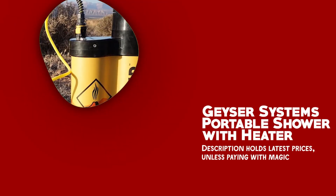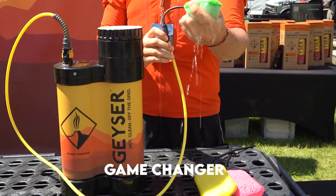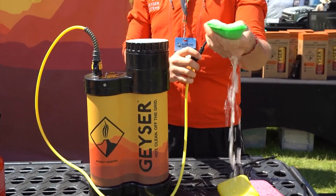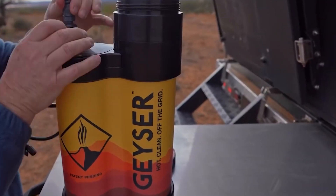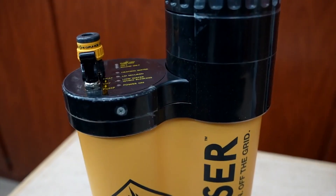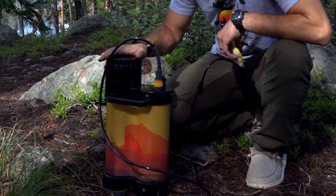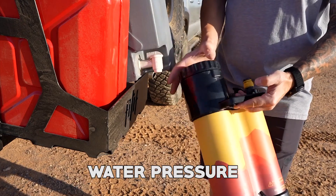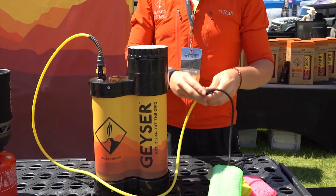Geyser Systems Portable Shower with Heater. The Geyser Systems Portable Shower with Heater is a game changer for outdoor cleanliness, so you won't want to venture outdoors without it. One of the standout features is its water conservation — it utilizes a highly systematic design that uses 10 times less water than a standard camp shower, allowing you to maximize every drop while showering or cleaning your gear off the grid. Another benefit is its adjustable flow valve, which enables precise water pressure regulation in the tank while doing the dishes or providing a high-pressure blast to clean off muddy gear.